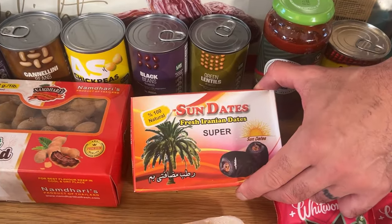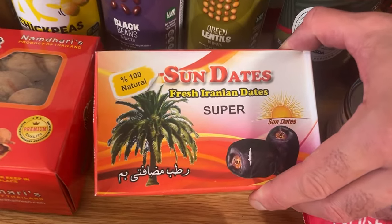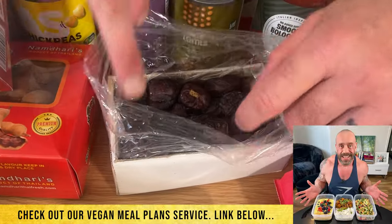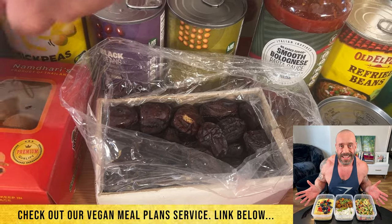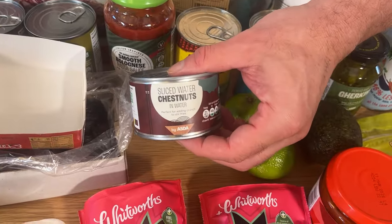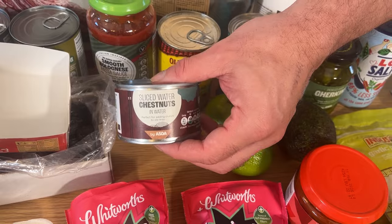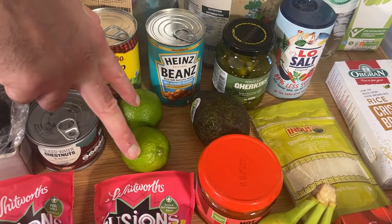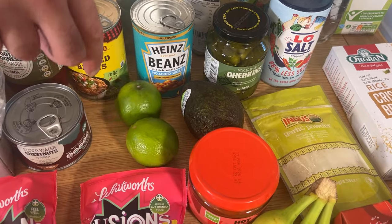More dates — fresh dates! I really like these ones. I got them yesterday but I had to eat some already. We'll be checking those out later on. There's also a zest — lovely in a stir fry. We go through a lot of lemons and limes for various cooking and drinks.